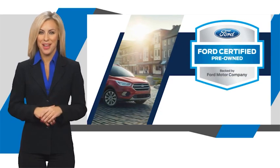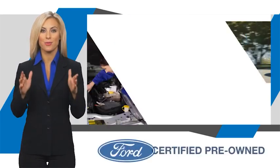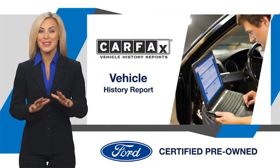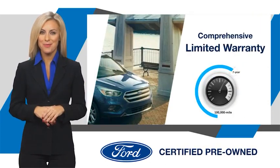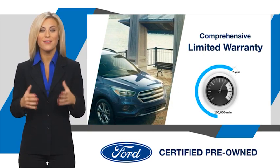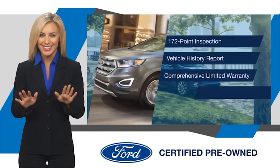This Ford certified pre-owned vehicle has undergone a rigorous inspection by factory trained technicians. We notice everything. Enjoy the confidence of the comprehensive limited warranty that offers coverage on more than 500 components. Relax, it's covered.